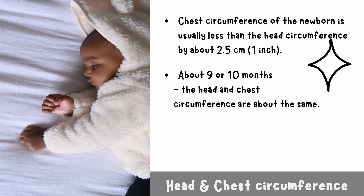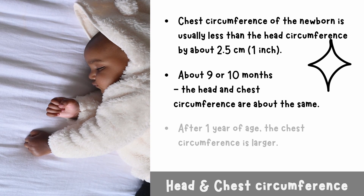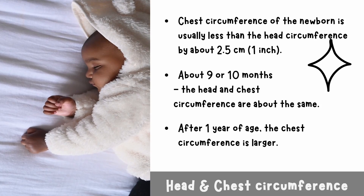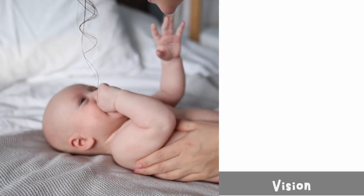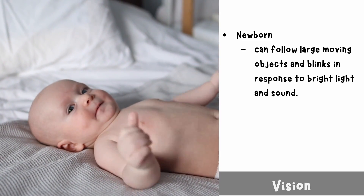At about nine or ten months, the head and chest circumference are about the same. After one year of age, the chest circumference becomes larger.